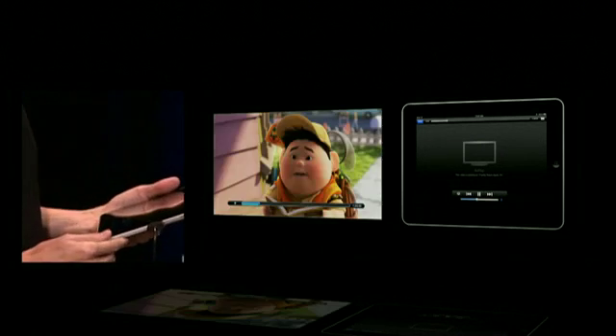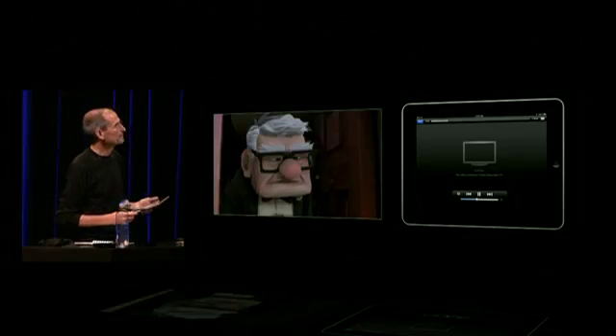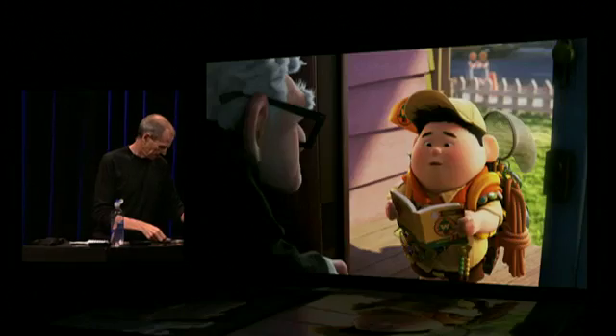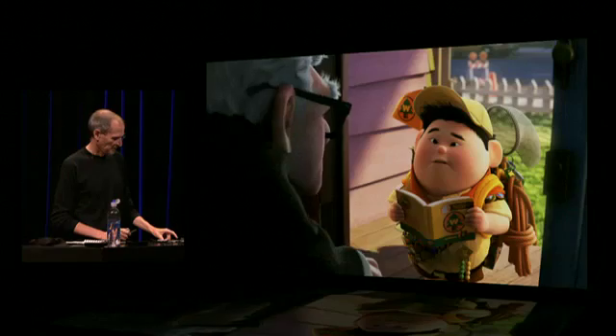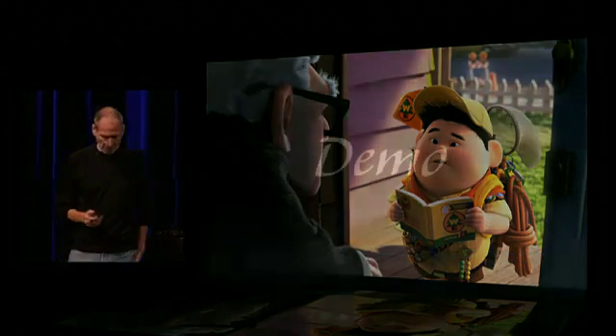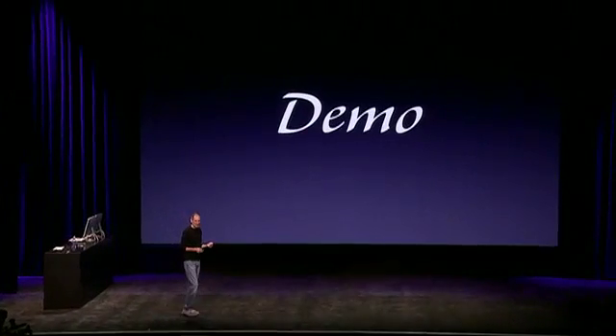And so in a second or two — there we go. Right off this iPad. So you're going to be able to be watching a movie, walk into your living room, and push a button and watch the rest of it on your Apple TV.